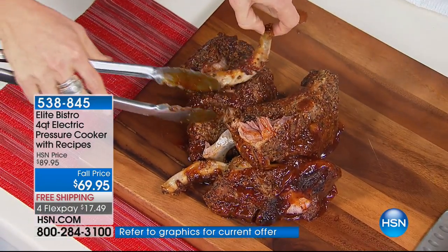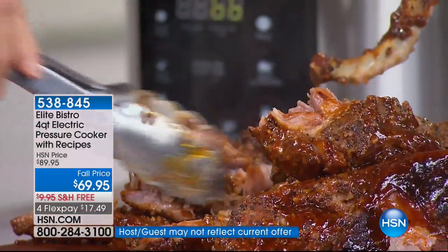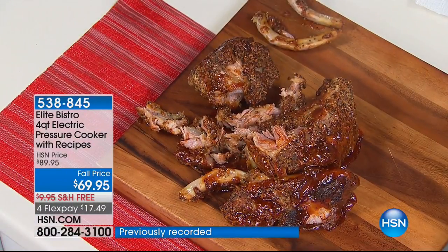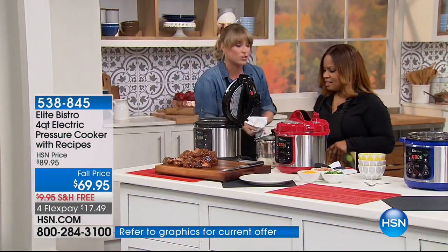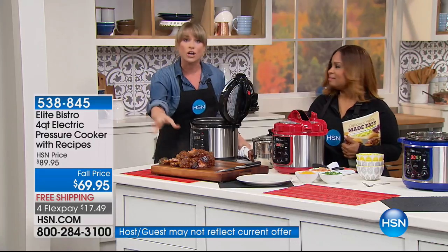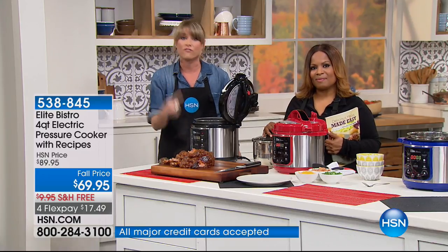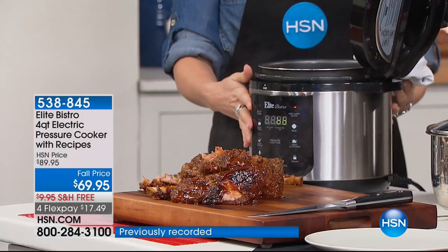Look at this feast — just look at the bones coming out of these ribs! No meat remaining on the bones; they melt in your mouth. It is hands down the easiest, best, juiciest way to do your ribs. If you've never pressure cooked, you're getting the best pressure cooker in my opinion that you can buy in the world — and we're under a hundred dollars.